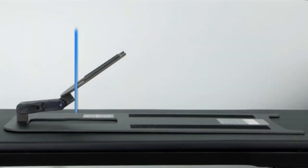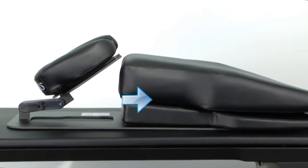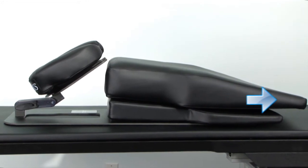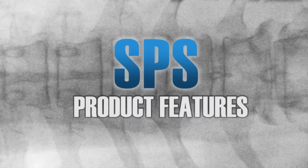The SPS features a highly radiolucent design. All radio-opaque components are proximal to the cervical spine, allowing for unparalleled imaging of the cervical, thoracic, and lumbar spine. The radiolucent pads help patients remain still, ensuring the highest quality images at the lowest energy levels.